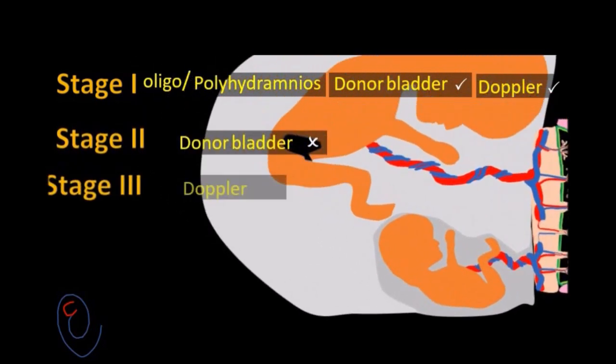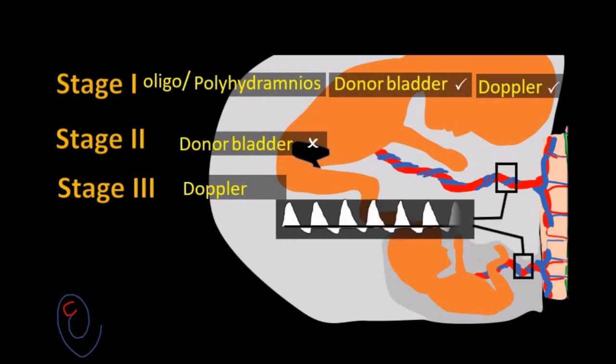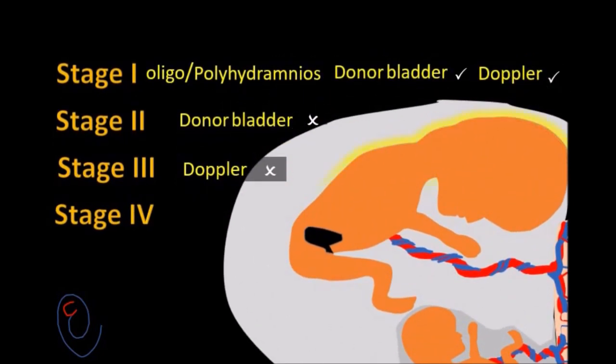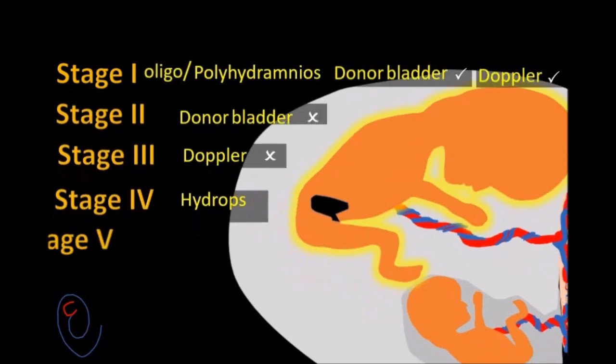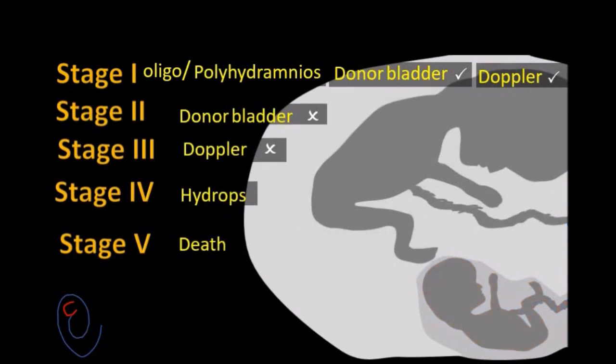In stage 3, the Doppler is abnormal in one or both fetuses. In stage 4, hydrops develops in one or both fetuses. In stage 5, there is death of one or both fetuses.